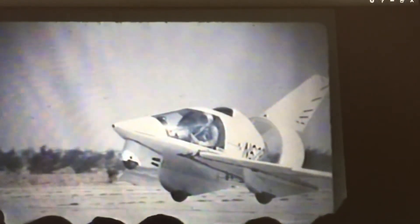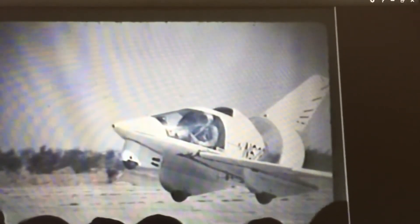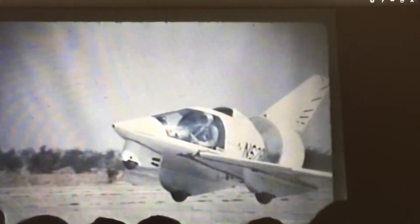There's probably one of the first taxi tests. Don Westerman was the only one that ever flew this airplane, or ever taxied it at high speed. Walt taxied it about five miles an hour in the compound, but Don actually did some high-speed taxis and the lift-offs and so on.